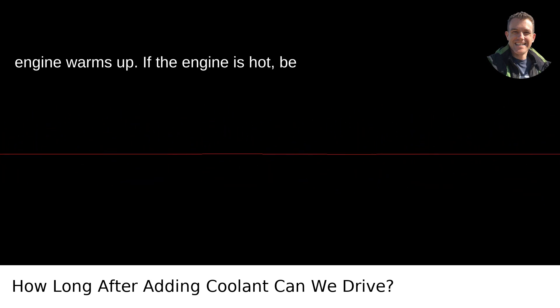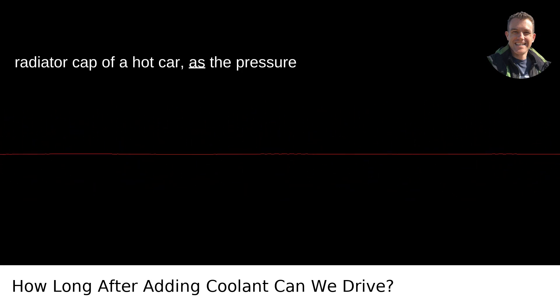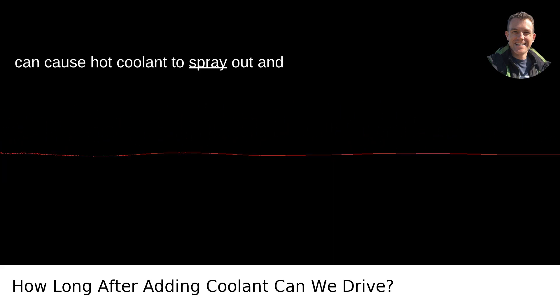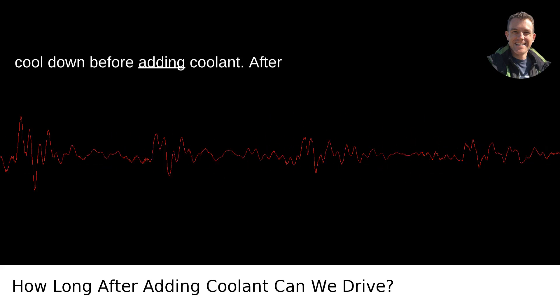If the engine is hot, be careful when dealing with a hot engine. Never try to remove the radiator cap of a hot car, as the pressure can cause hot coolant to spray out and burn you. Instead, wait for the engine to cool down before adding coolant.